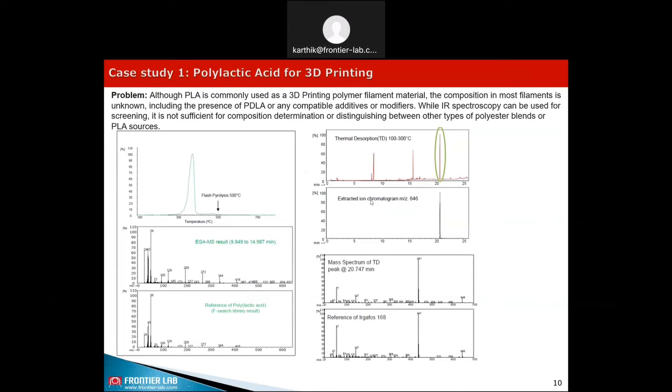On the right-hand side, we show thermal desorption GCMS analysis of polylactic acid which confirms the presence of an additive. The average mass spectrum can be compared with our reference database of additive library and shows the presence of Irgafos 168.